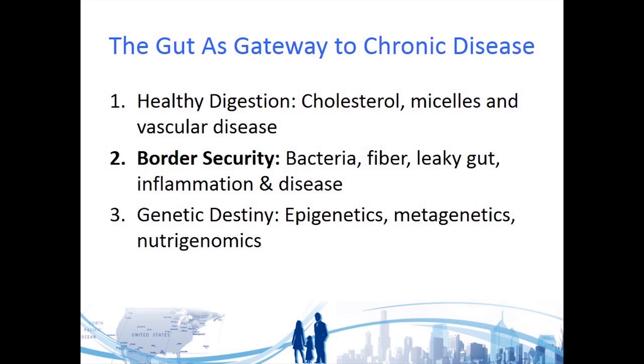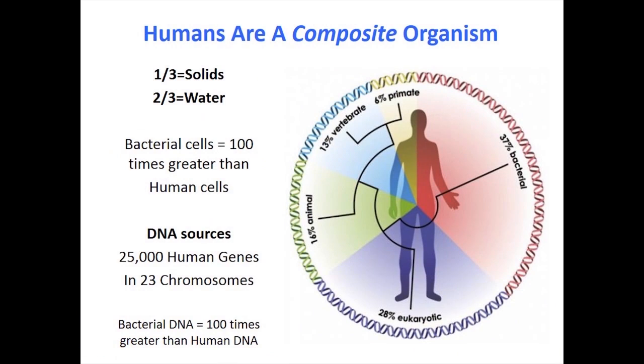Let's turn to border security and look at the immune system we've been hearing so much about. We are a composite organism — bacteria are with us and they matter. We're one-third solids, two-thirds water. There are a hundred times more bacterial cells than human cells in our composite body.